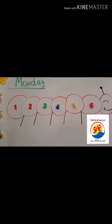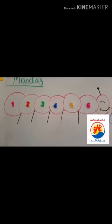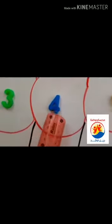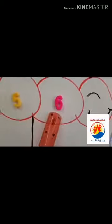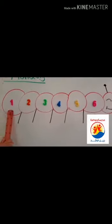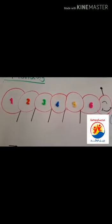Let's start to review all the numbers that we took. How many numbers do we have here? Does anyone know? Let's count. One, two, three, four, five, six. We have six numbers at the board: number one, number two, number three, number four, number five, number six.